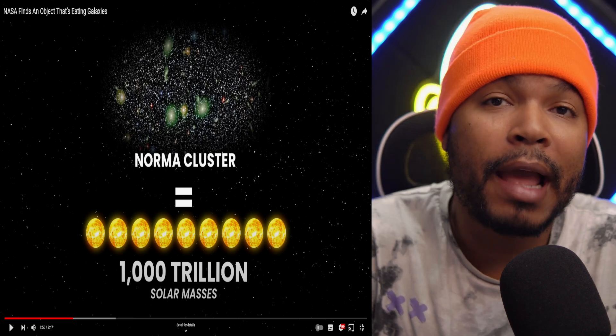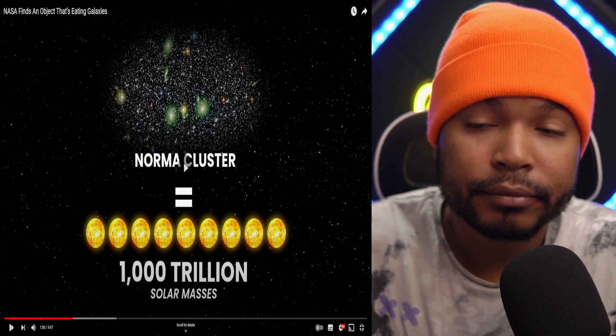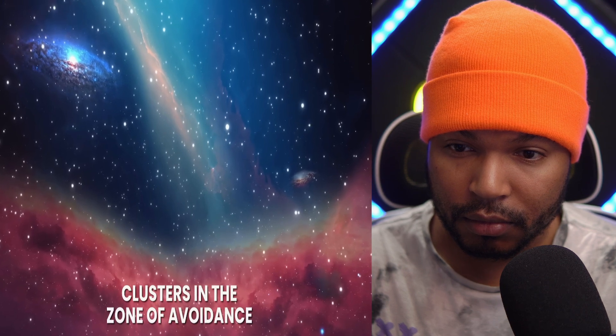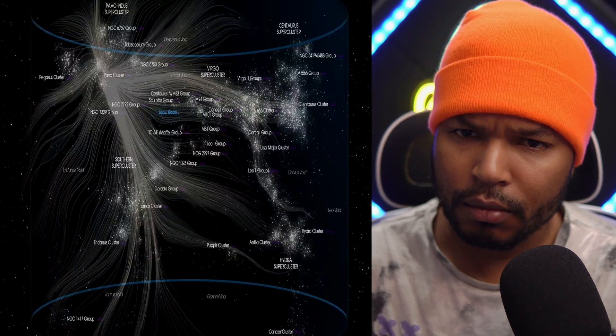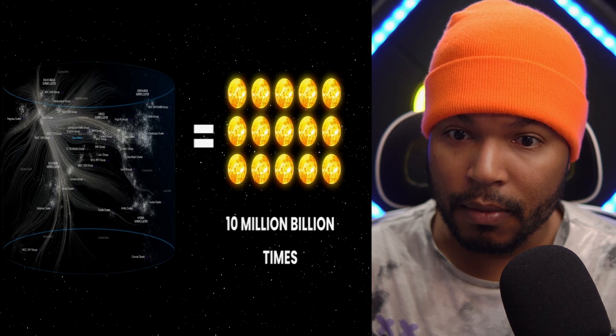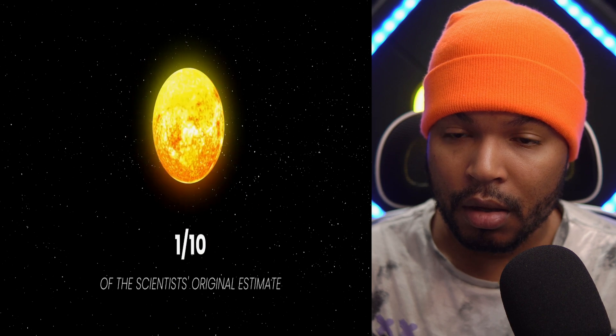The Norma cluster's total mass is estimated to be about one thousand trillion solar masses. But later, scientists who conducted an X-ray study as part of the Cluster in the Zone of Avoidance project discovered there are far fewer galaxies in the Great Attractor region than previously thought. The Great Attractor was believed to have more than 10 million billion times the mass of the sun, but researchers found that this mass was only one-tenth of the original estimate.